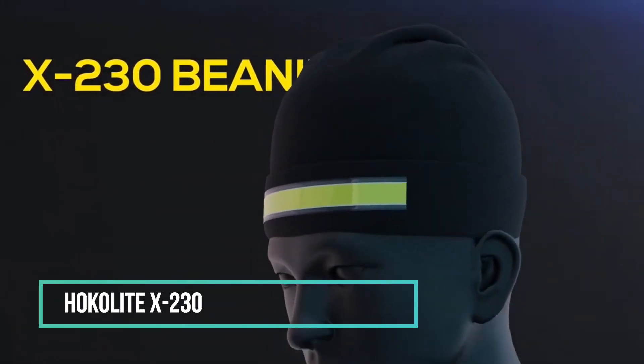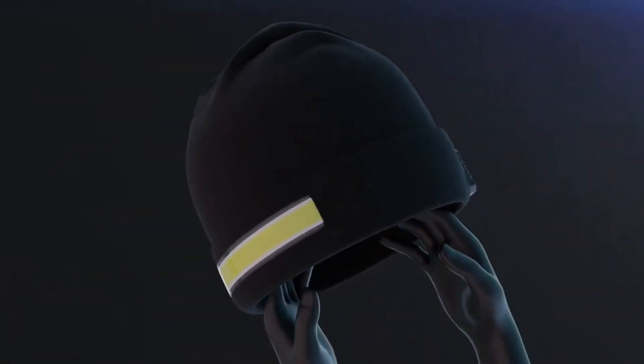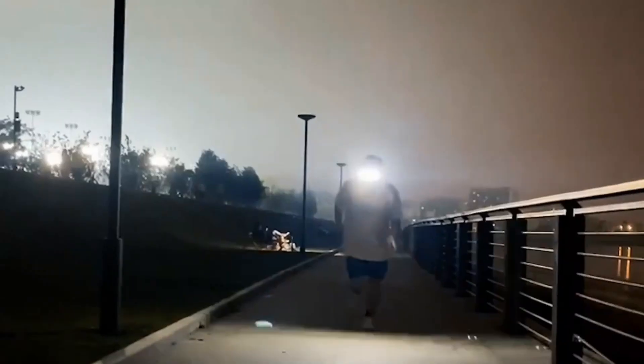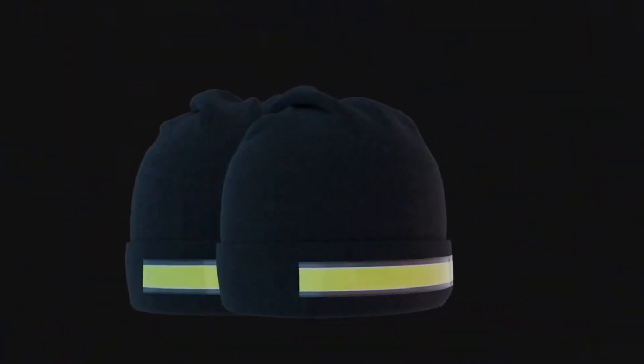Stay warm and light up your path with the HOKO Lite X230 Wide Beam LED Beanie, a standout among winter essentials. This beanie takes illumination to the next level with its super wide beam, perfect for running, walking, camping, hiking, and various adventures.